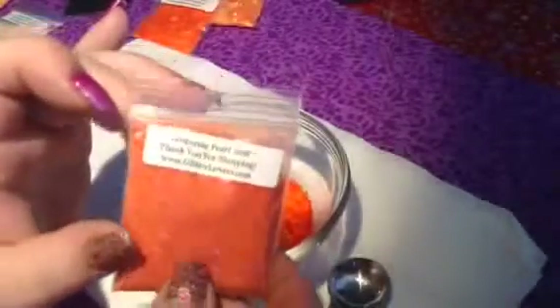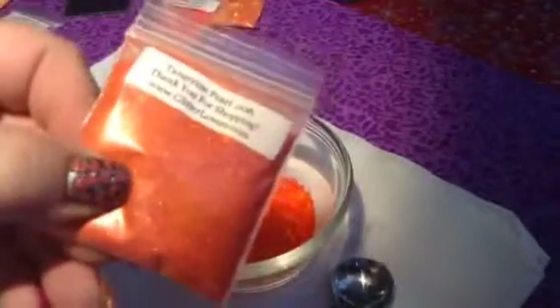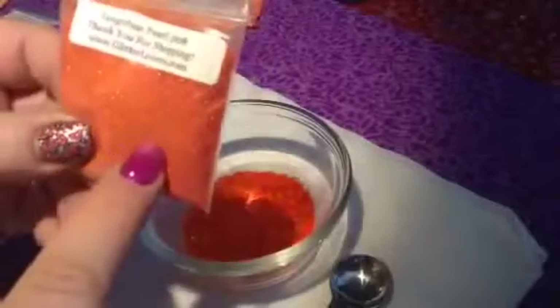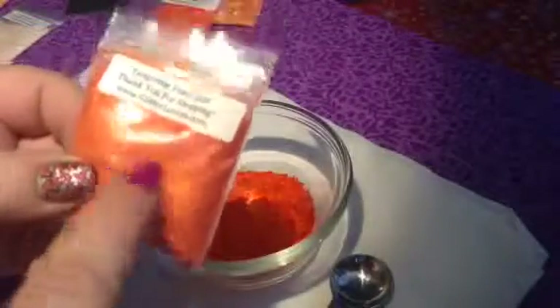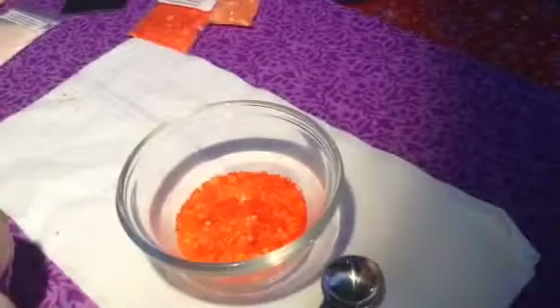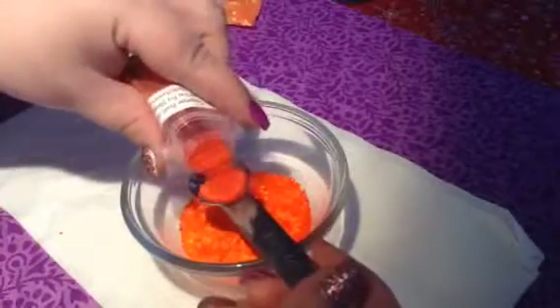Next, to give it kind of a deep orange, I'm going to add some of this Tangerine Pearl. It's a 0.08. It is gorgeous. It's coming up kind of weird — it's a matte kind of color, even though it looks like it has a sparkle. It does have a bit of a sparkle, but it's more of a matte pearl glitter. And I'm going to put it in.